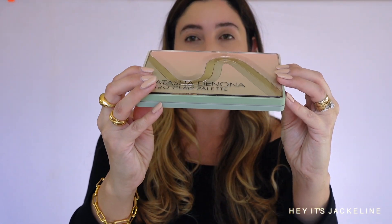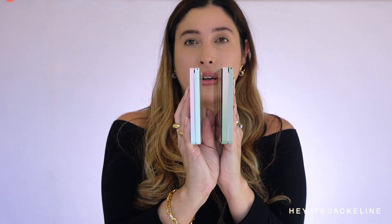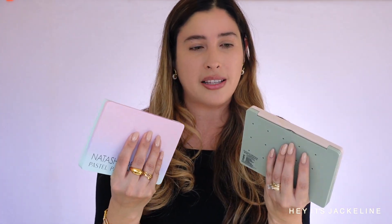You have to see this beauty — oh my goodness. This is the first time that Natasha Denona uses plexiglass on the design of a palette, and it's to give this 3D effect. I do filming in natural light with a 4K camera, so hopefully this gives you the best representation of how it looks. This palette is a little bit thicker than her other midi palettes, but it's just because of the plexiglass — it has an extra layer because of the design.